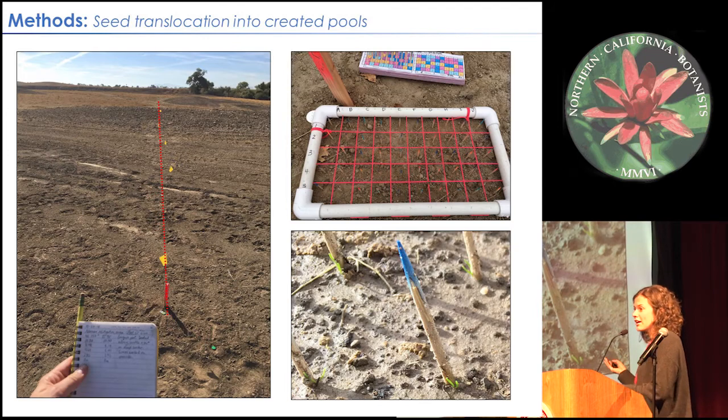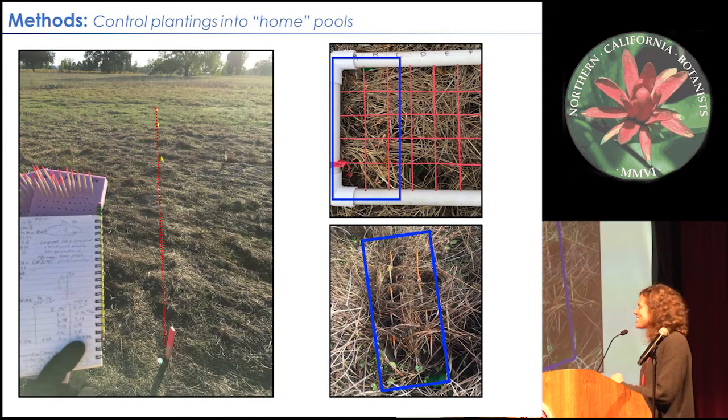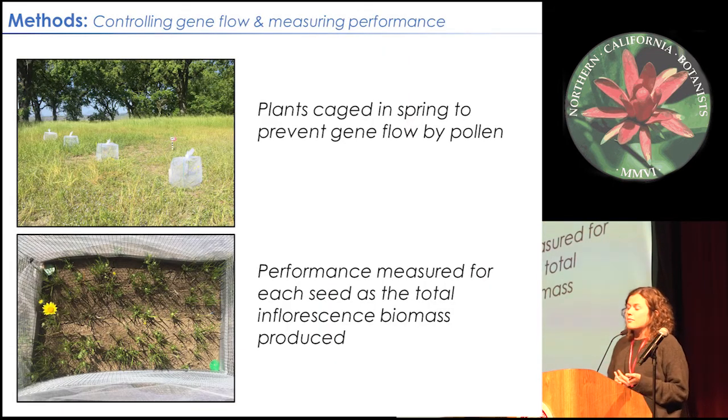This is what it looks like in practice — a created pool with very little vegetation, one transect with the colorful 50-toothpick grid at the top, and some of our first germinants at the bottom right. In the natural sites, there's much more vegetation and only 10 toothpicks of the same color in the grid. We also added pollinator exclusion cages to prevent pollen flow from seeds brought in from these wider geographic areas, so there was no fertilization happening with the planted seeds. For that reason, we measured flower output and reproductive biomass rather than seed set.